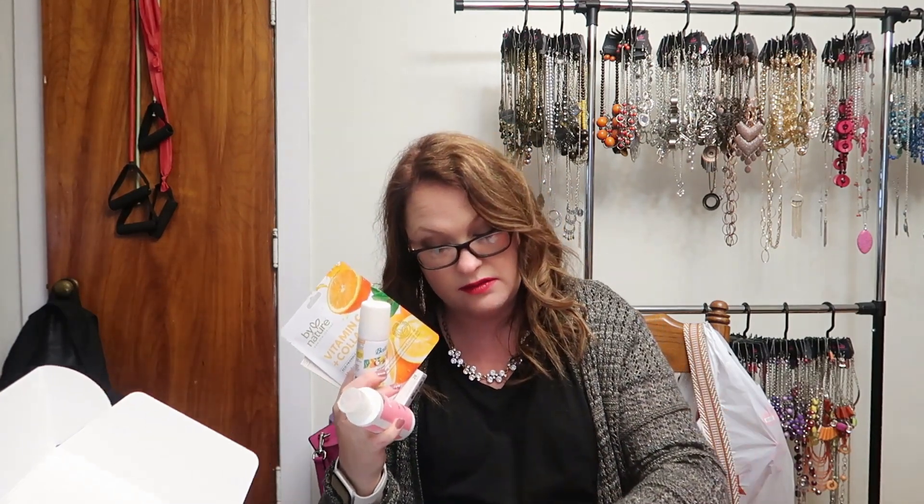So for $12.99, honestly for a bunch of samples... I mean, this wasn't too bad. I can't even hold all the stuff! I definitely think if I see another Meijer beauty box I will grab it. Let me know below if you have a Meijer near you and if you've ever seen a Meijer beauty box. Alright, bye!